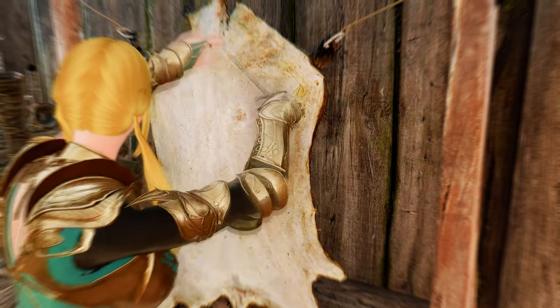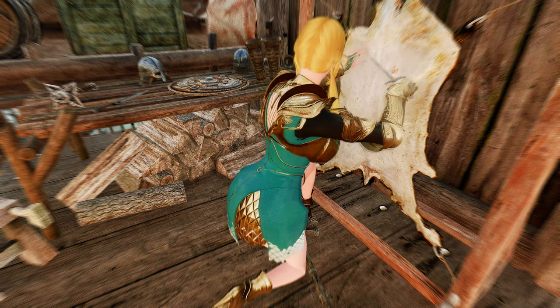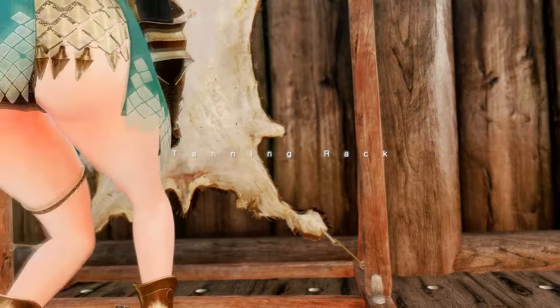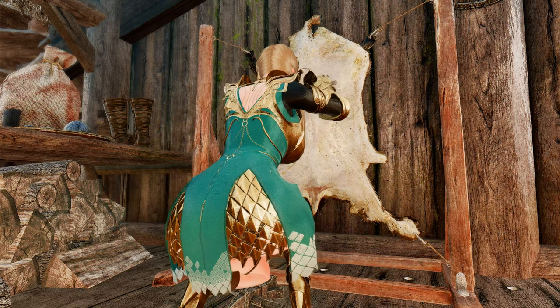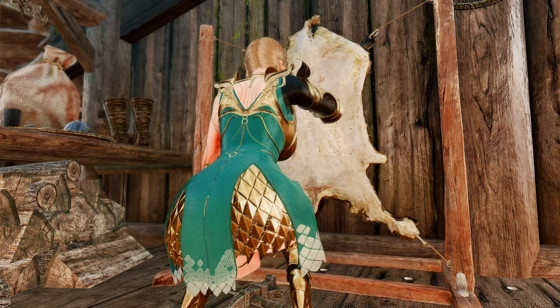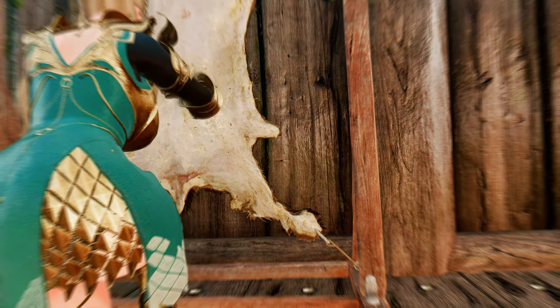Are you a Skyrim player tired of the same old boring animations when using the tanning rack? Then I'm here to introduce you to the Gunslicer Tanning Rack Animations mod. This mod replaces the default animations when using the tanning rack with brand new feminine animations. The animation is smooth and realistic, giving you a much more feminine experience when crafting leather and hide items. It adds a level of realism and femininity to the game that is often missing, and makes crafting leather and hide items a much more enjoyable experience. Give it a try and see the difference for yourself.